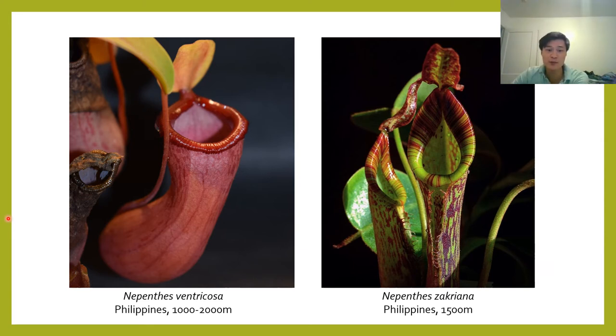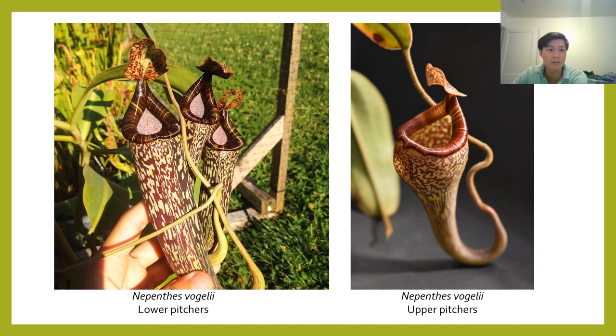In terms of temperature, the easier intermediate species don't have strong preferences — room temperature all year is more than adequate for most of them. Another consideration if you're growing Nepenthes is that the plants are vines and they get big — and when I say big, I mean they can get six feet tall easily and longer. So make sure you're prepared to have the room for those.